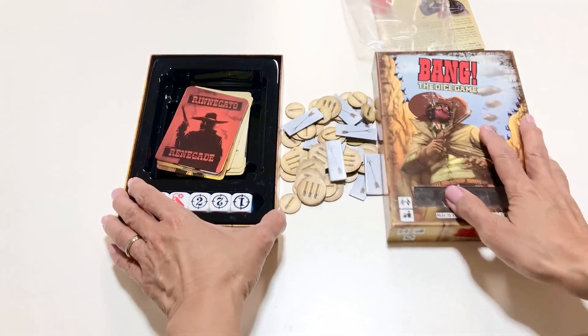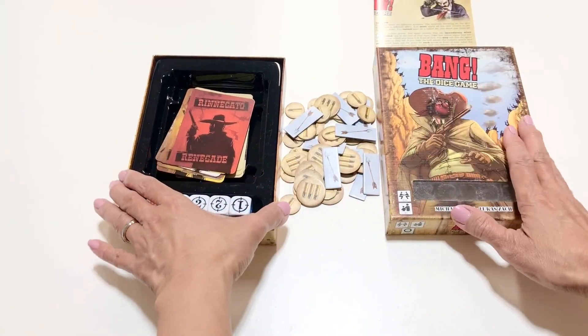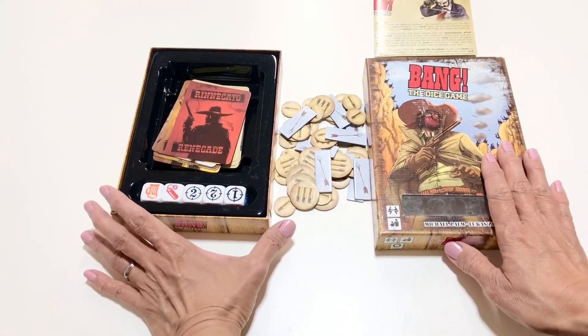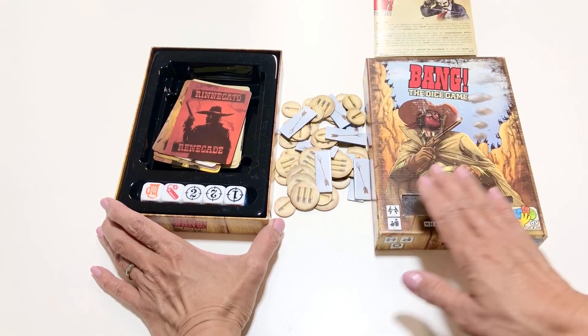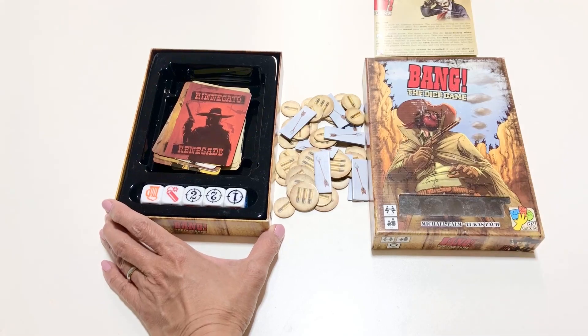And these are the dice. This is a very entertaining game for the entire family that's very easy to bring anywhere. It's also a great gift idea for anyone who loves to play games like this, so this is highly recommended.